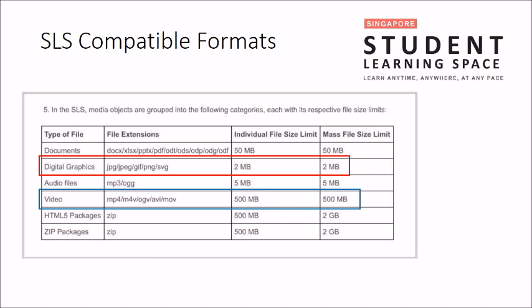For pictures, the maximum file size is 2 megabytes. For videos, the compatible formats are MP4, M4V, OGV, AVI, and MOV. The more common ones are MP4, AVI, and MOV. M4V is usually used in Apple iTunes. The maximum file size for videos is 500 megabytes.